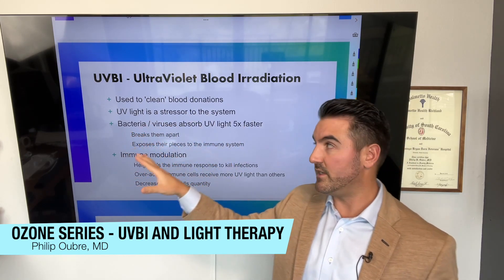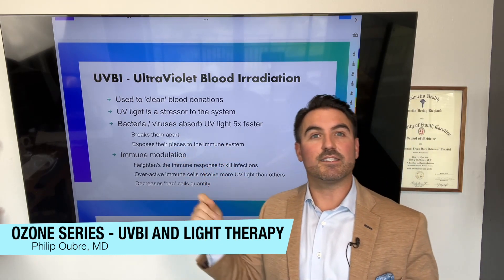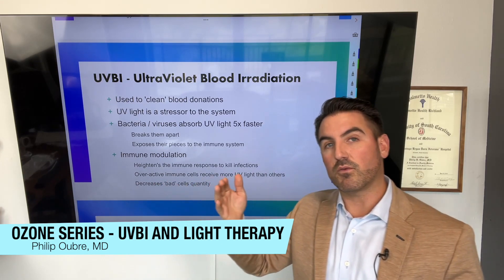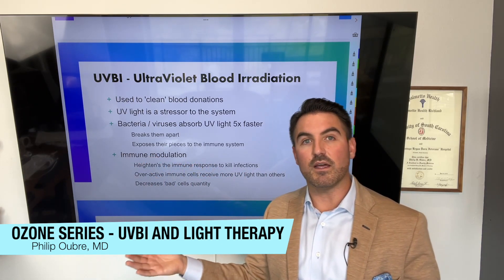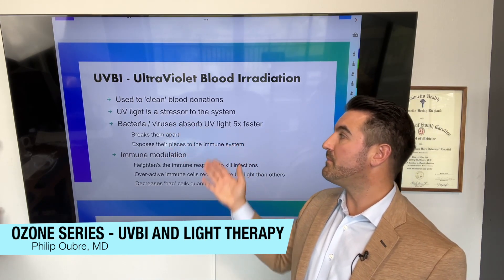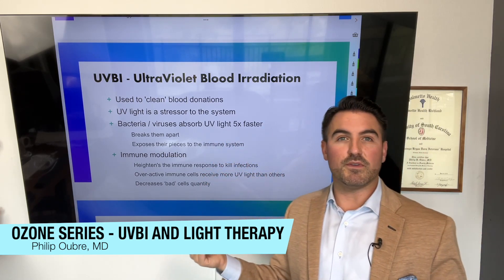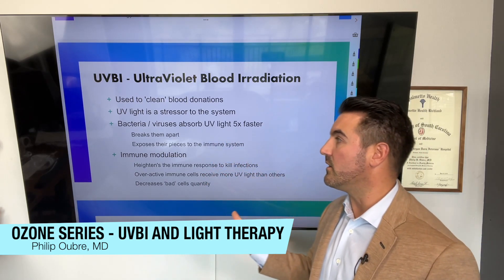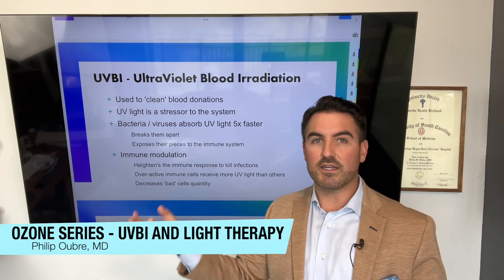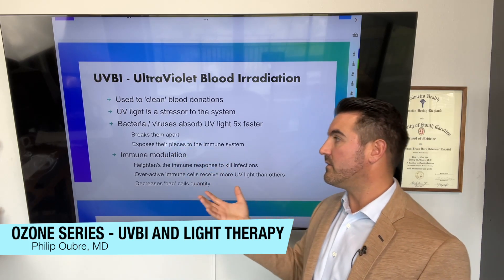UVBI is a stressor to the system — not enough stress to damage the cells, but enough to stress them and send a chemical messenger down the line to stimulate more antioxidant healing properties. Bacteria and viruses are easily eradicated by UVBI — they actually absorb UV light five times faster than our own cells. This breaks them apart, and as we explained with ozone, those pieces of bacteria, fungi, spirochetes, Lyme, or whatever it may be are actually exposed to the immune system.